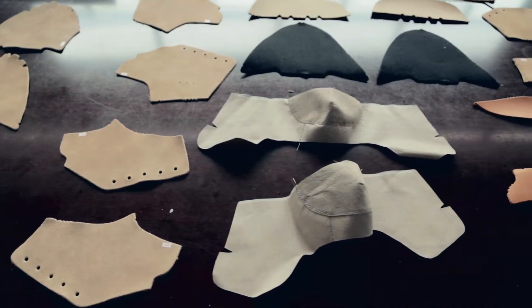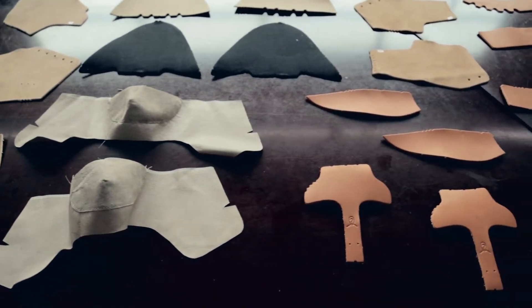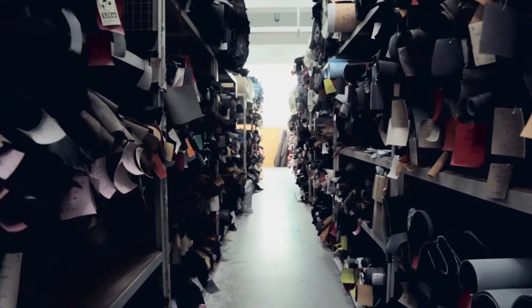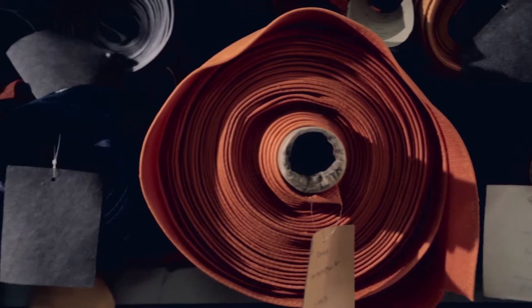We work with classic patterns and classic styles. We update, but then we'll add our own specific signature details to every style. We also involve the factory at that stage because it very much depends on the material availability.